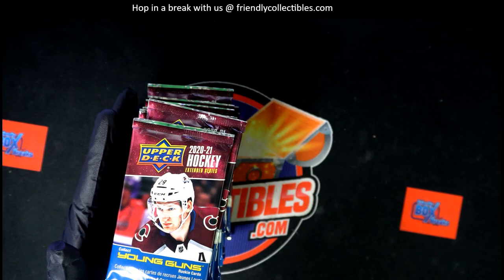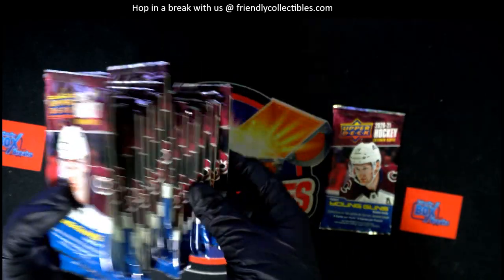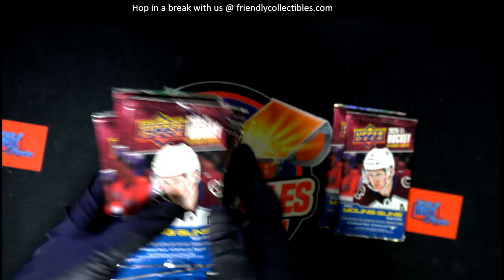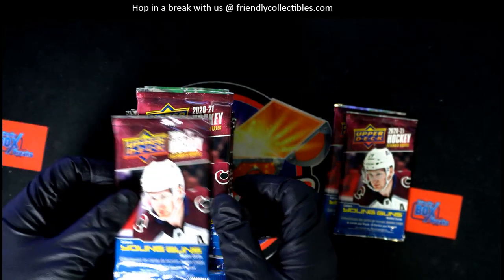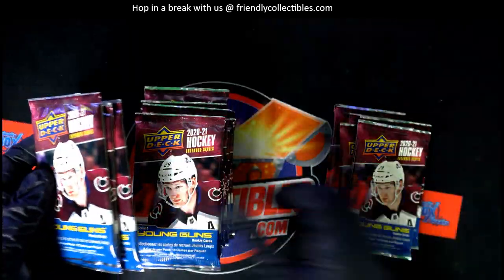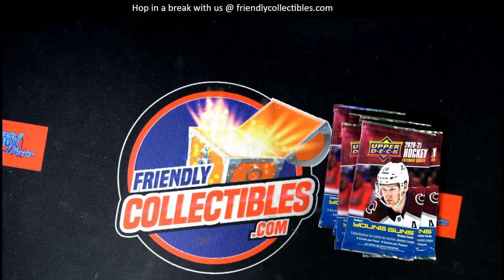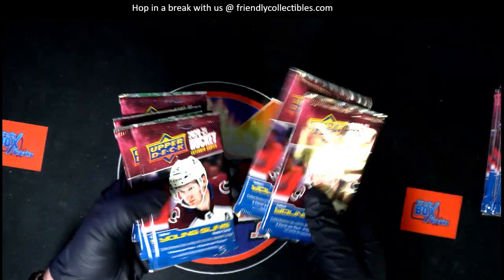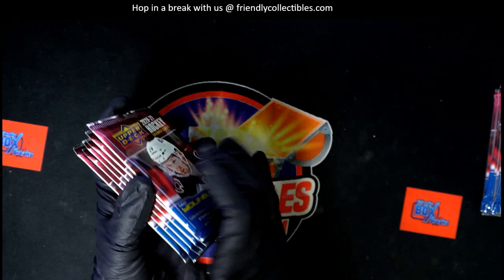First and last — let's pull first and last. We got six packs, so we'll take first, we'll take last, and pull four packs right here. This one, this one. That feels like some good packs to rip.